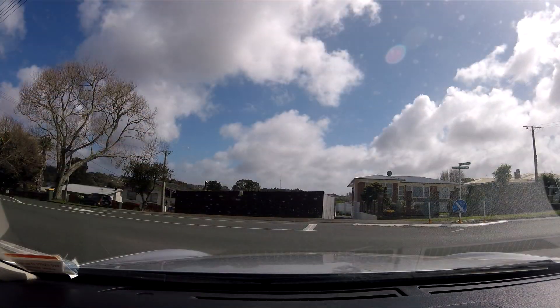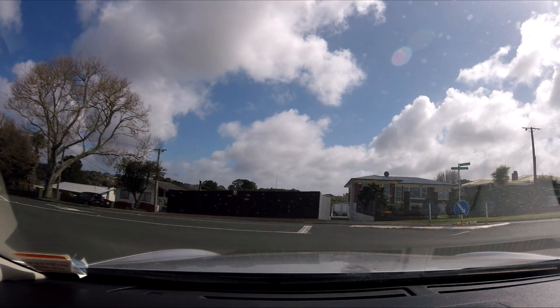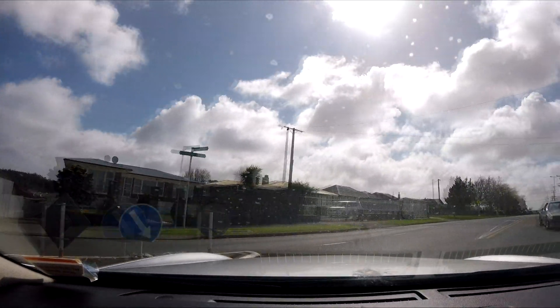Very sporty car. It looks like there's a Camaro here — it's turning.